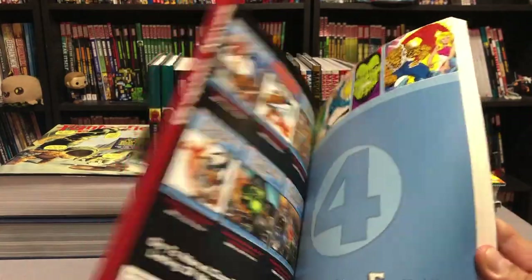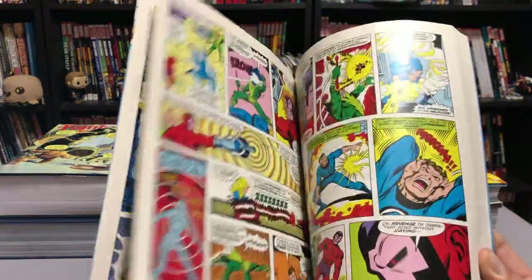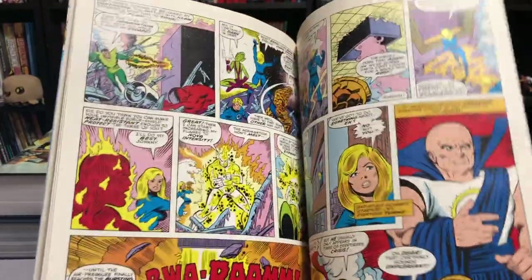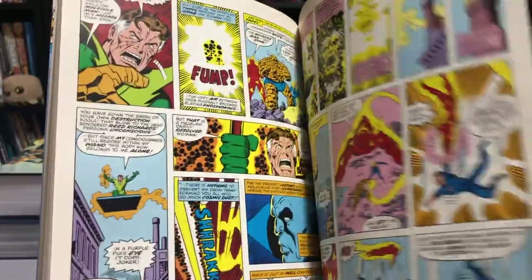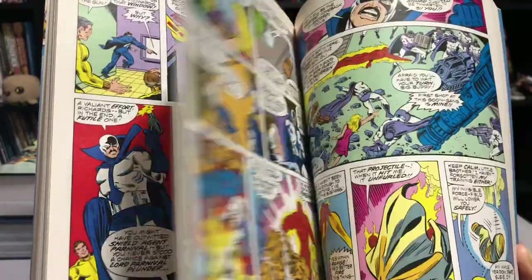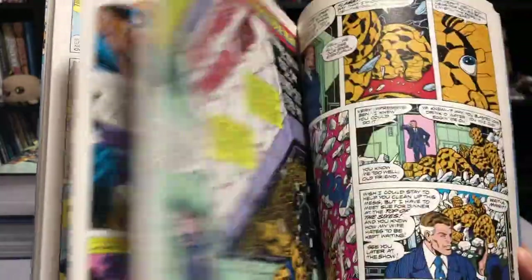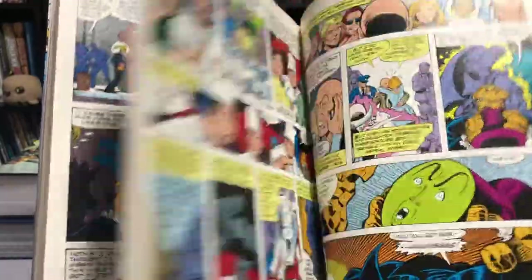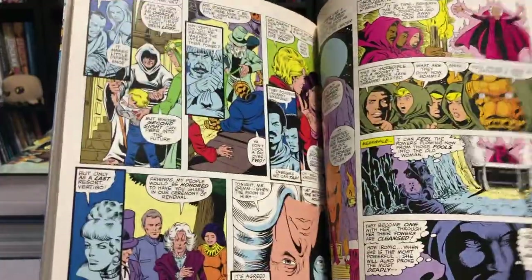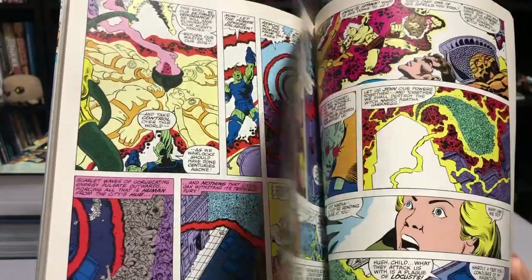Here is Visionaries volume two. The Visionary line was pretty interesting — they did Peter David's Hulk stuff and also Fantastic Four Visionaries by John Byrne, which is how I used to own them before the Omnis came out. Visionaries volume two collects Fantastic Four 187 through 188, 191 through 192, annuals 14 through 15, Marvel Two-in-One number 60, and material from Adventures of the Thing number three. I'm hoping to replace these with eventual Epics or some other format down the line.